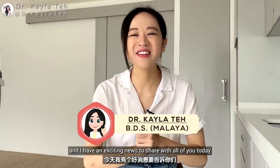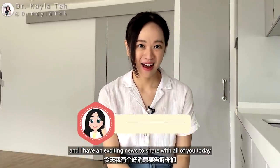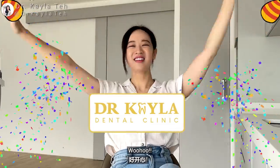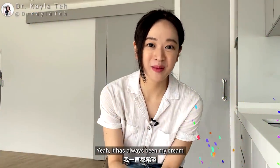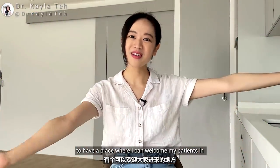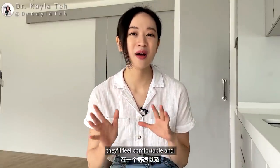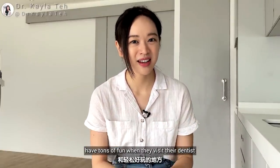Hey guys! I'm Dr. Kayla and I have exciting news to share with all of you today. I am setting up my own dental clinic! It has always been my dream to have a place where I can welcome patients in and they'll have the best treatment quality, they'll feel comfortable, and most importantly they will have tons of fun when they visit their dentist.